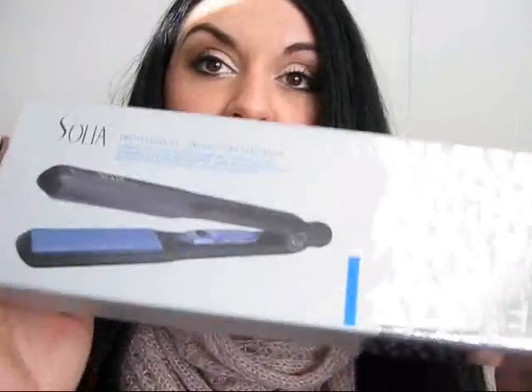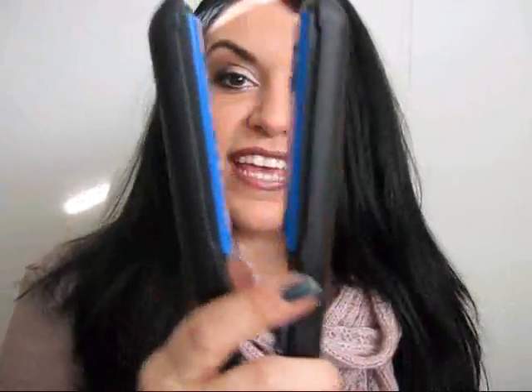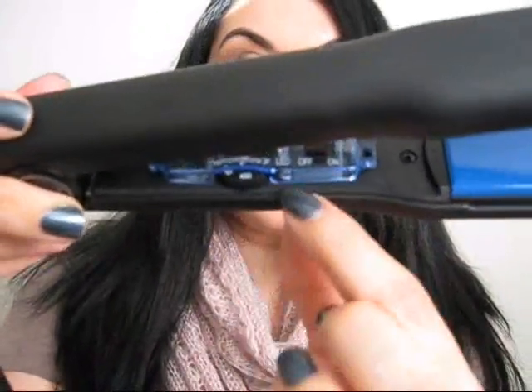What I won was a brand new flat iron. It's by Solia, and it is the Professional Ceramic Ion Flat Iron. I haven't used it yet, but I'm so excited to use it. What I love about this is it actually has a little setting so you can change the temperature of your flat iron. This is awesome. It was like an $80 value or something, so that was like an extra Christmas present for me.